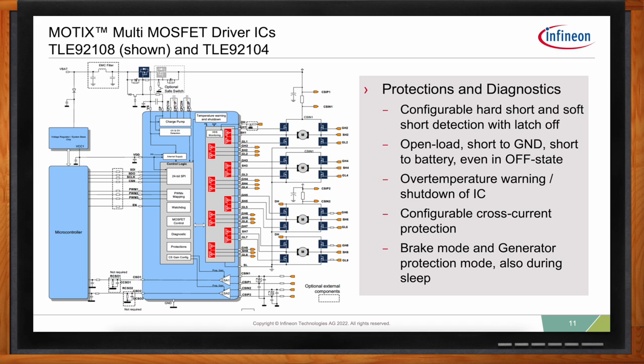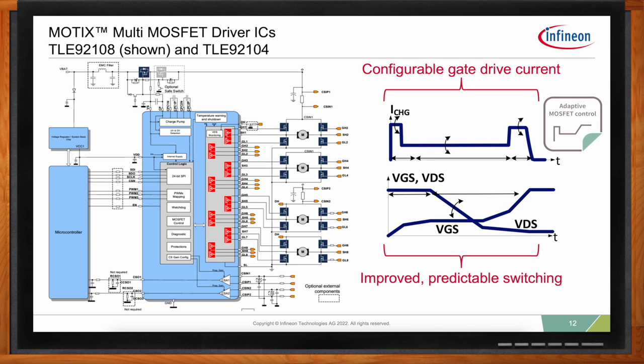Passing EMC testing without compromising power dissipation can be a challenge — can these MOTIX multi-driver ICs help? Certainly. Passing EMC testing without compromising power dissipation is a major pain point for designers, especially for motor control applications using PWM for speed control, like the soft starting and soft stopping of seat travel. Infineon has a patented feature called Adaptive MOSFET Control that provides multi-stage programmable gate drive currents, allowing you to tune EMC performance via software without compromising power dissipation. This multi-stage slew rate control enables EMC tuning via the SPI port, including adjusting the slew rate independently from dead time and turn-on/turn-off delays.